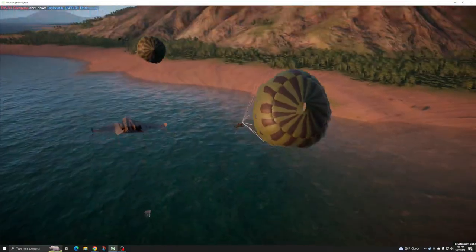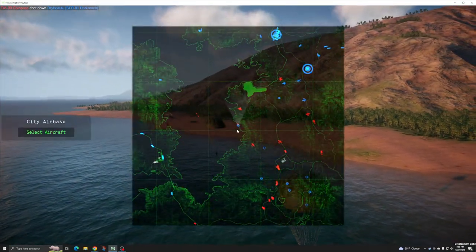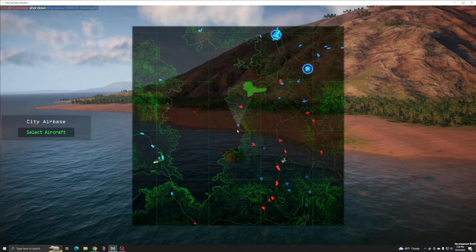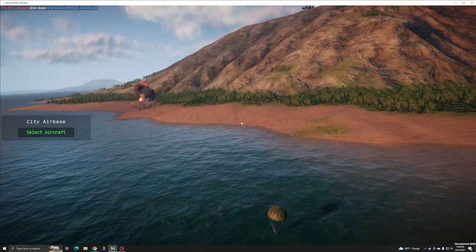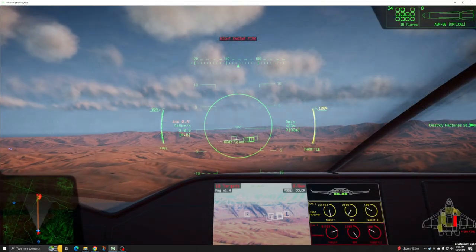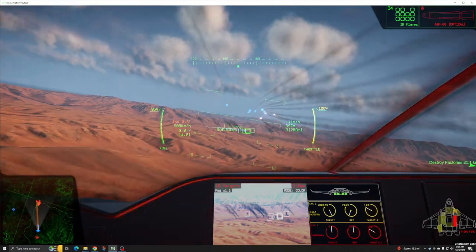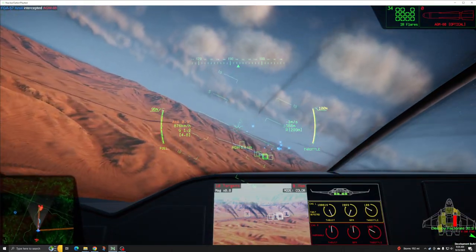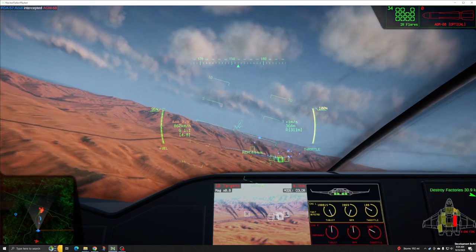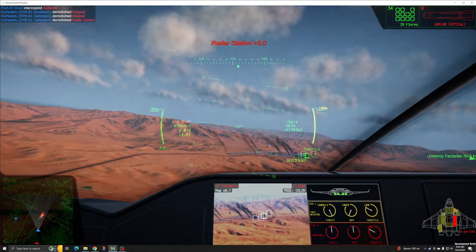As a heavy bomber, the Darkreach is also limited to the largest of strategic airfields, both for launch and recovery. This means that deploying it to frontline targets takes time, and replacing a unit destroyed in the field can be very tedious. This is balanced by respectable fuel efficiency and a large payload, allowing the Darkreach to loiter near points of conflict and wait for an opening in which it can deploy its ordnance.